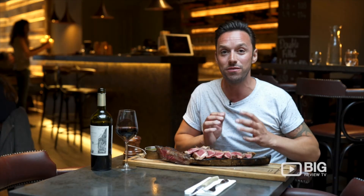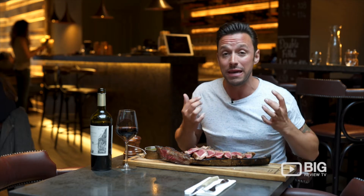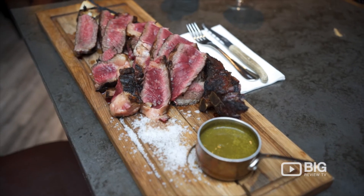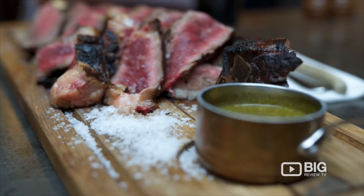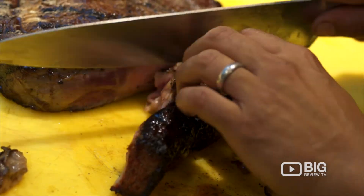Chef Jay has been very generous and hooked us up with what can only be described as the behemoth of steaks in this area — it's 1.7 kilograms. It's only been eaten by one person by themselves once, and you can clearly see why. But look at it, it looks absolutely delicious.